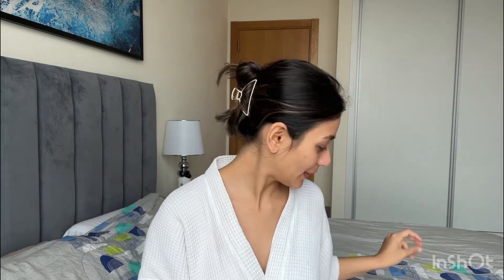Now going to the next step — if I'm going abroad or on a vacation I would apply foundation, but for everyday makeup I won't. Today I'm mostly at home and not going out, so I will skip the foundation.